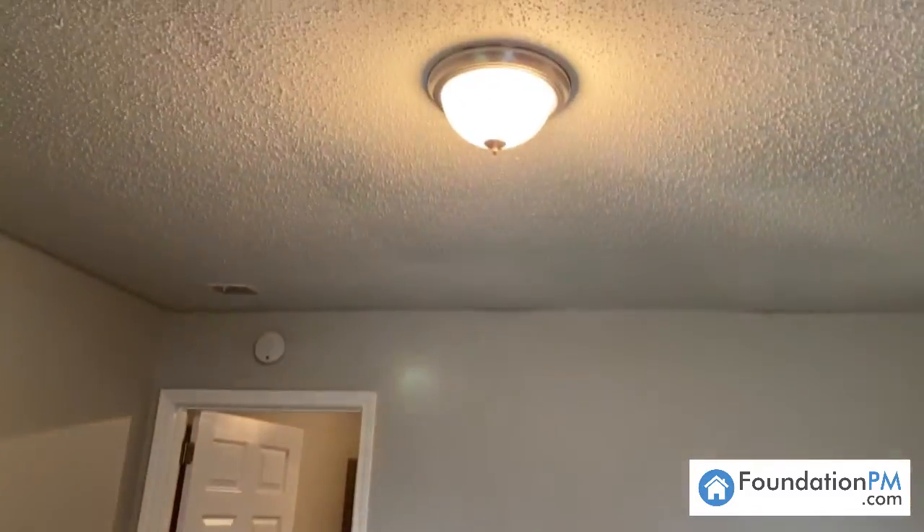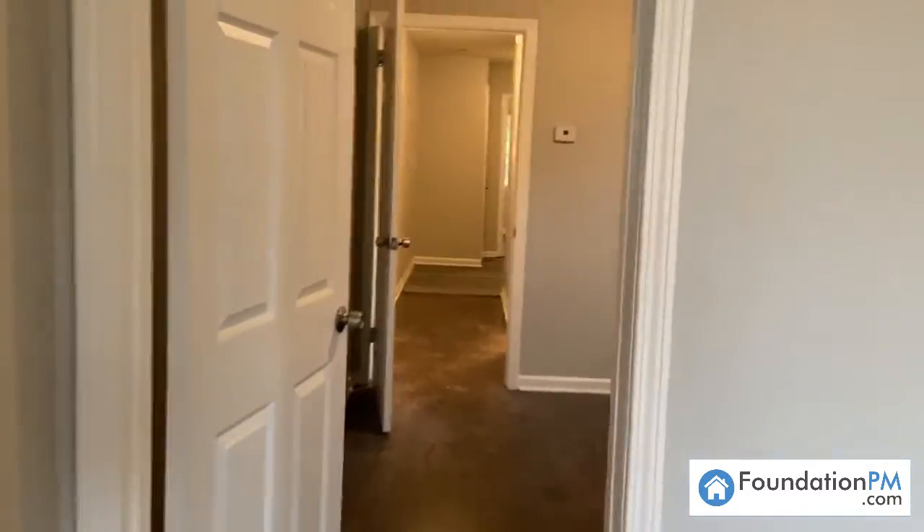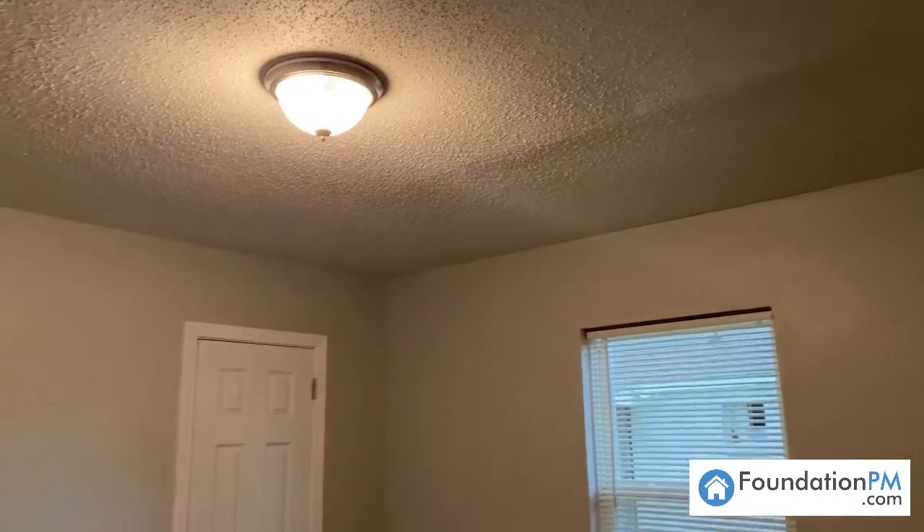This duplex on Sinclair has hard surface flooring all throughout, also in the bedrooms. We have new light fixtures, fresh paint, fresh hardware on our doors, new blinds — fully renovated property.